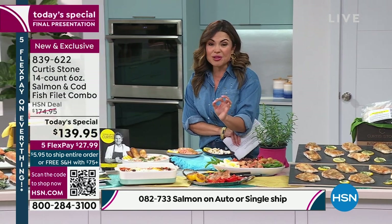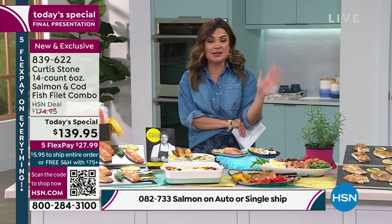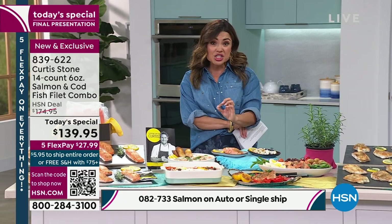We have FlexPay available. It'd be $27.99 and you get this home right away. Those are interest-free monthly payments — anybody can do FlexPay. Free shipping.